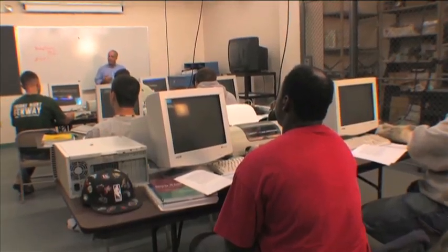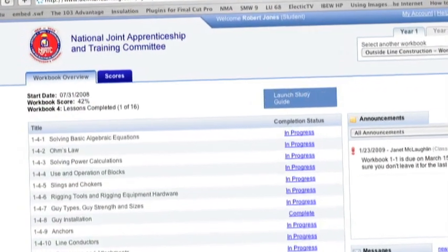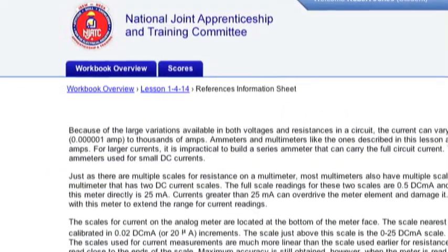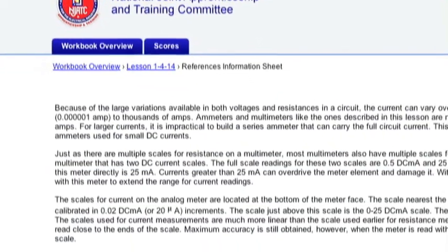This has just launched recently — January 1, 2009. Blended learning is a new, two-tiered approach to the training of IBEW apprentices, including online tests, workbooks, flash-based animations, and more.